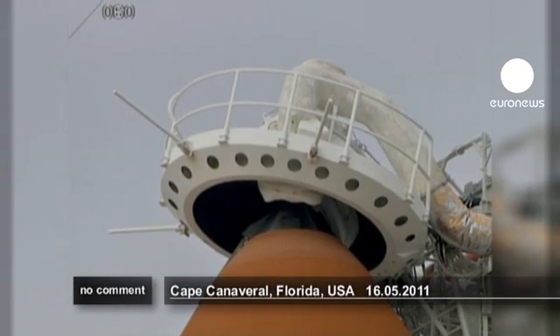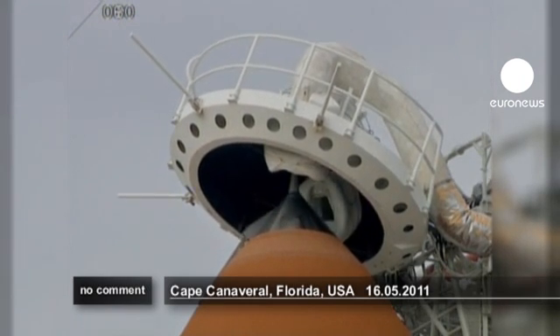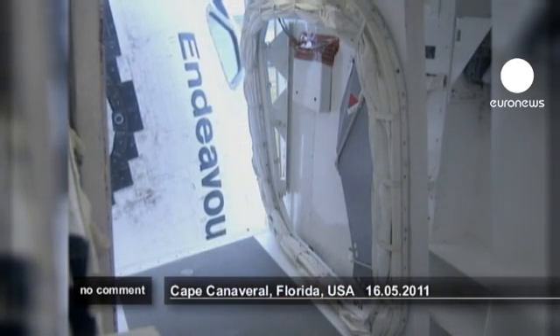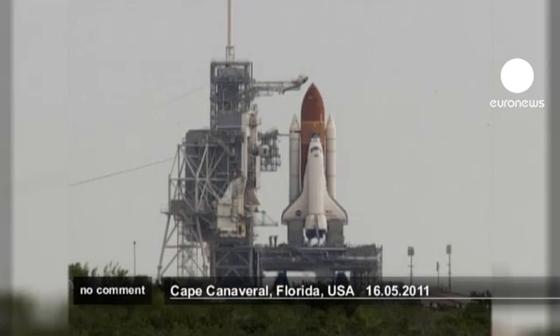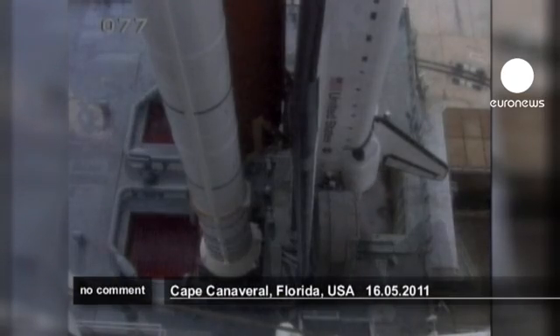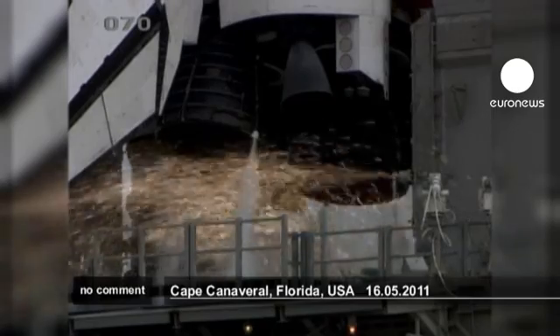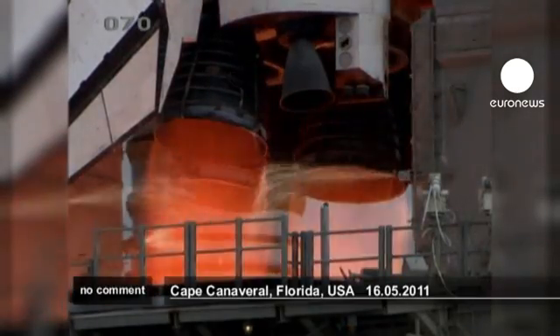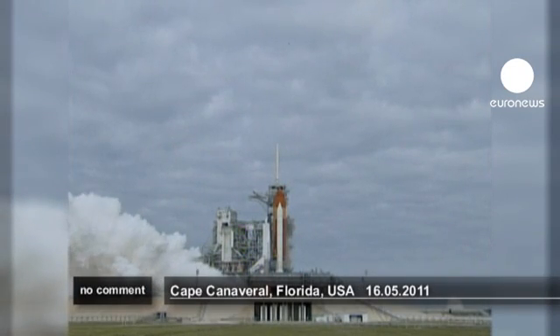D-minus 31 seconds, and the handoff has occurred. 25. 20. Firing chain is armed. Hot suppression water system is armed. Go for main engine start. 8, 7, 6, 4, 3, 2, 1, 0.